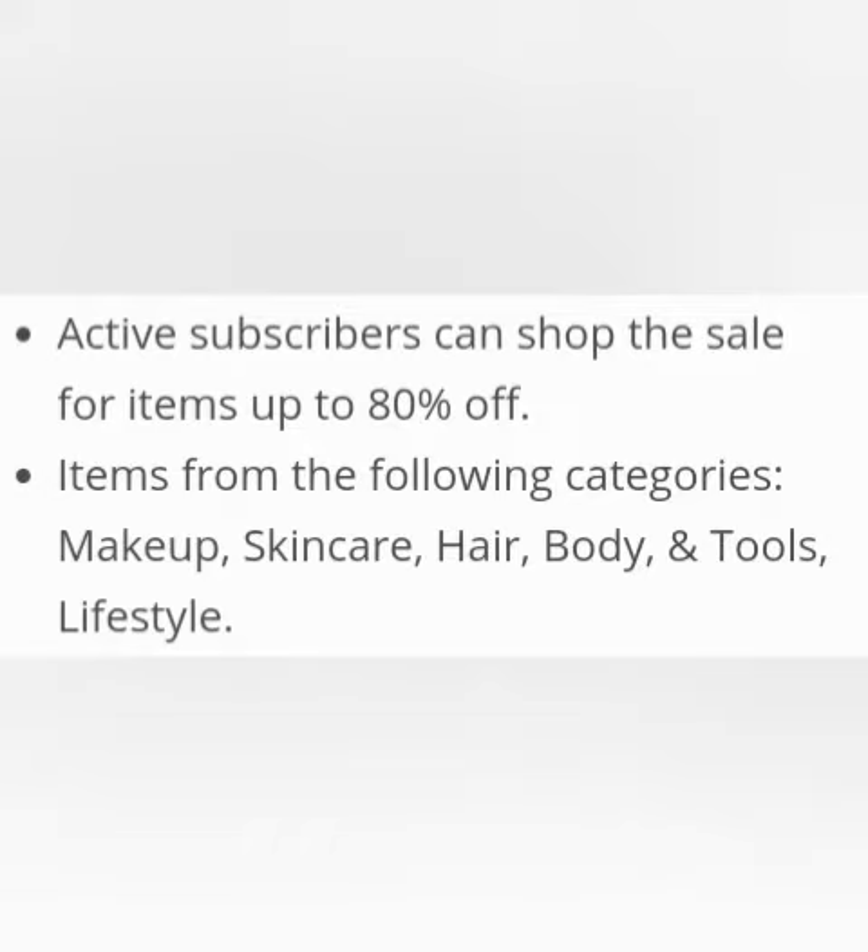Active subscribers can shop the sale with items up to 80% off, from the following categories: makeup, skincare, hair, body and tools, and lifestyle.